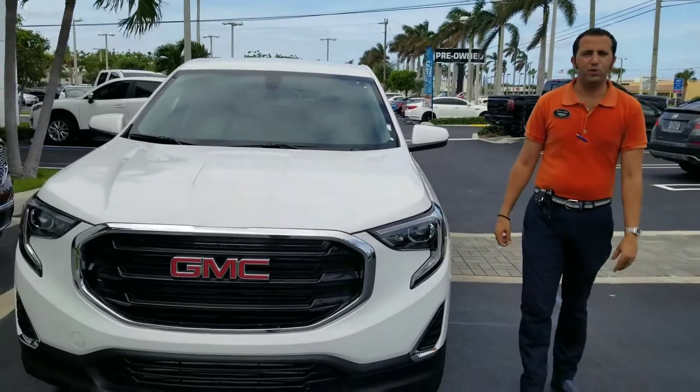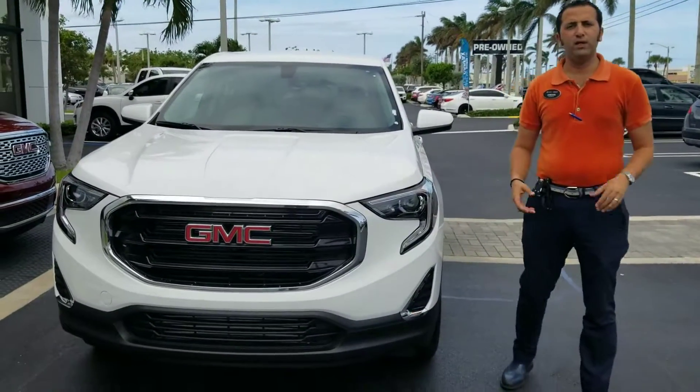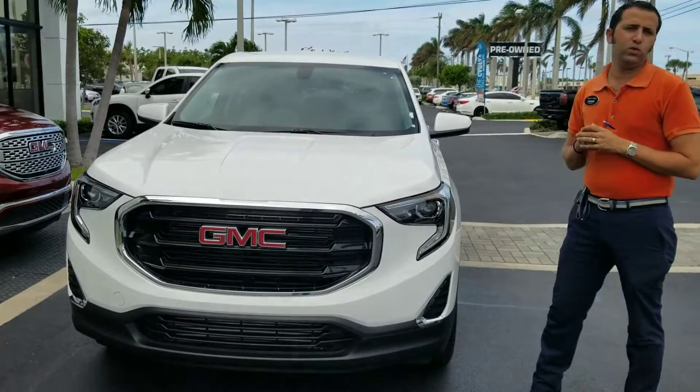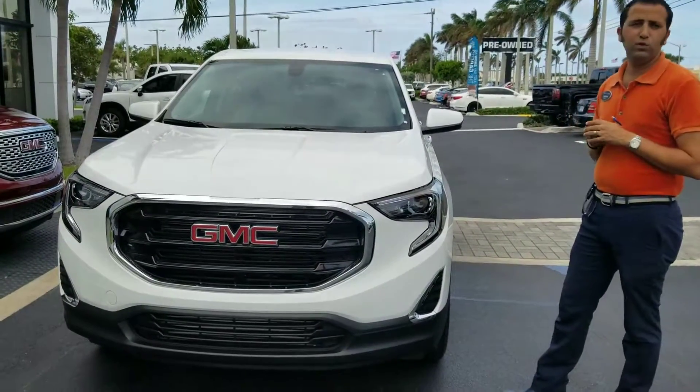Great day at Delray GMC. My name is Jordan, I'm one of the experienced managers here at Delray. This is the all-new, fully redesigned 2018 GMC Terrain.